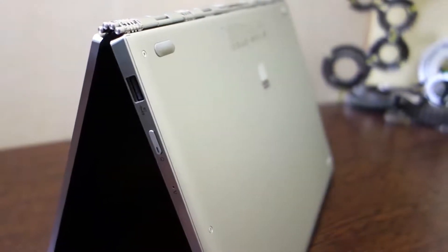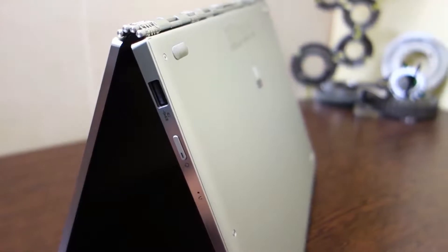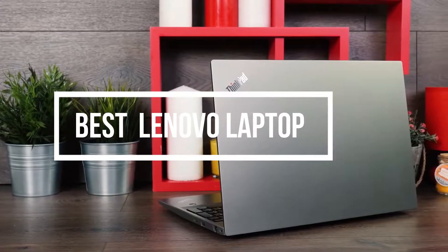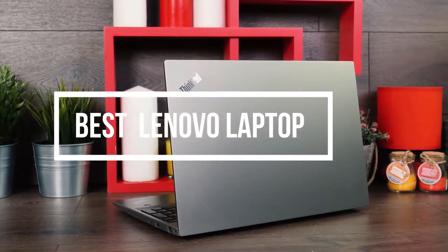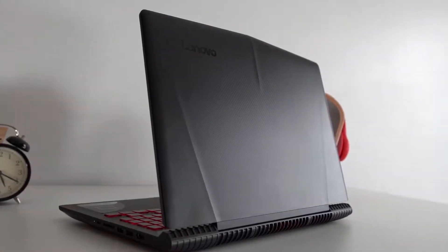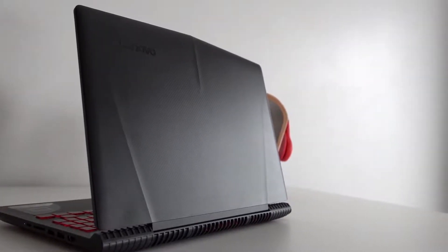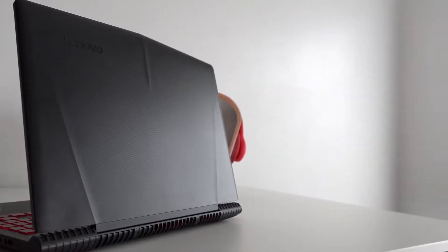Finding the right Lenovo laptop can be hard because of just how many options are on the market today. In this video, we break down the top 5 best Lenovo laptops on the market this year based on price versus performance and situations they will be used in. We'll be taking a look at products in every budget range, so regardless of whether you've got a few bucks to spare and want the best value, or are looking for the best of the best, we'll have an option for you. So if you're interested in finding out which Lenovo laptop will be the best for you, stay tuned.